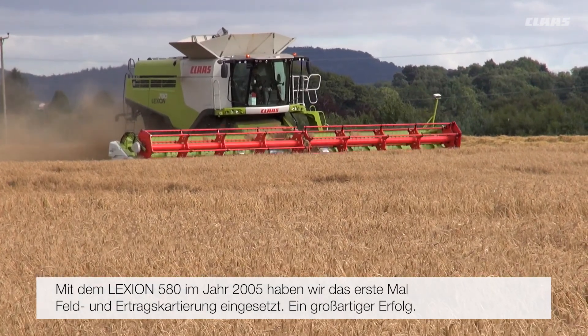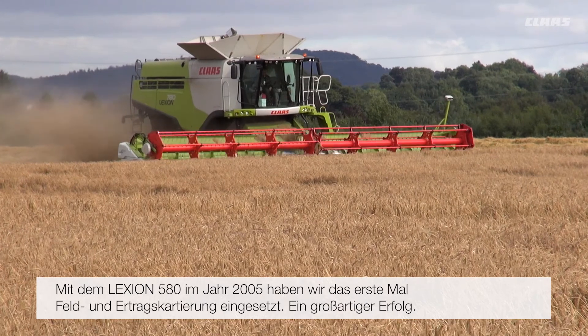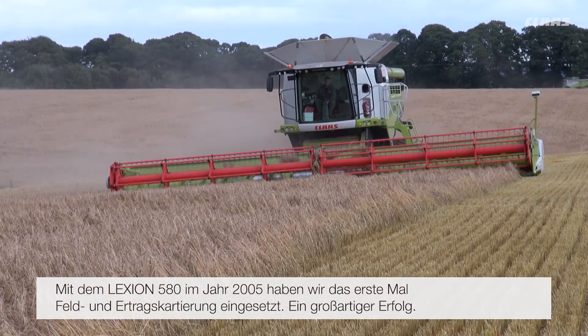The 580 Class was the first time we moved into field mapping and yield maps coming off the combine. It's something we tried in 2005 on that new combine. It had been a fantastic success and every combine since then has had that.